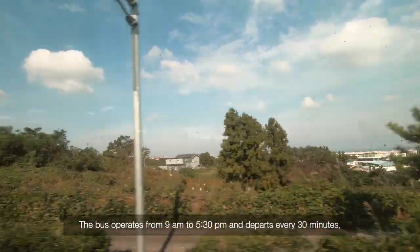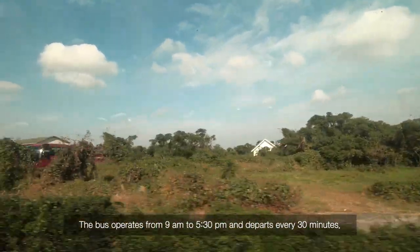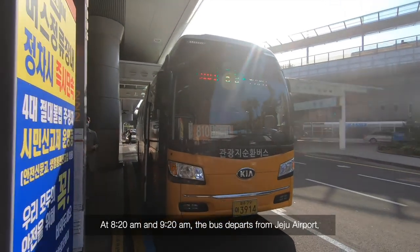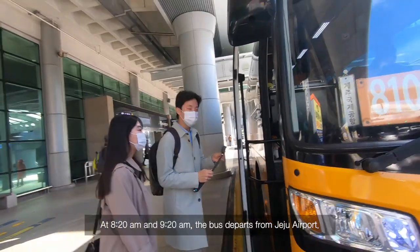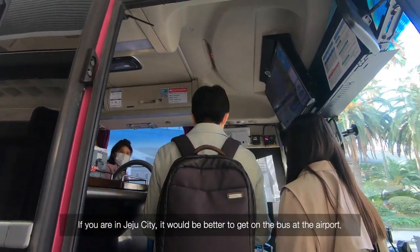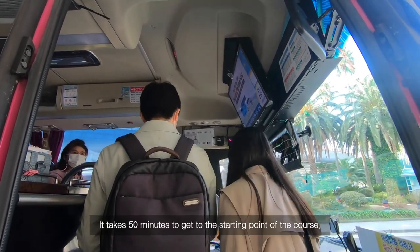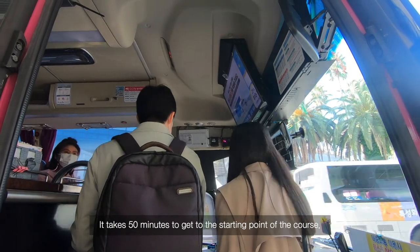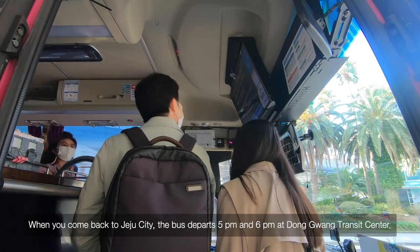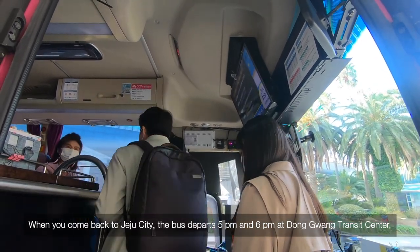The bus operates from 9am to 5:30pm and departs every 30 minutes. At 8:20am and 9:20am, the bus departs from Jeju Airport. If you are in Jeju City, it would be better to get on the bus at the airport. It takes 50 minutes to reach the start point of the course. When you come back to Jeju City, the bus departs at 5pm and 6pm at Dongguang Transit Center.